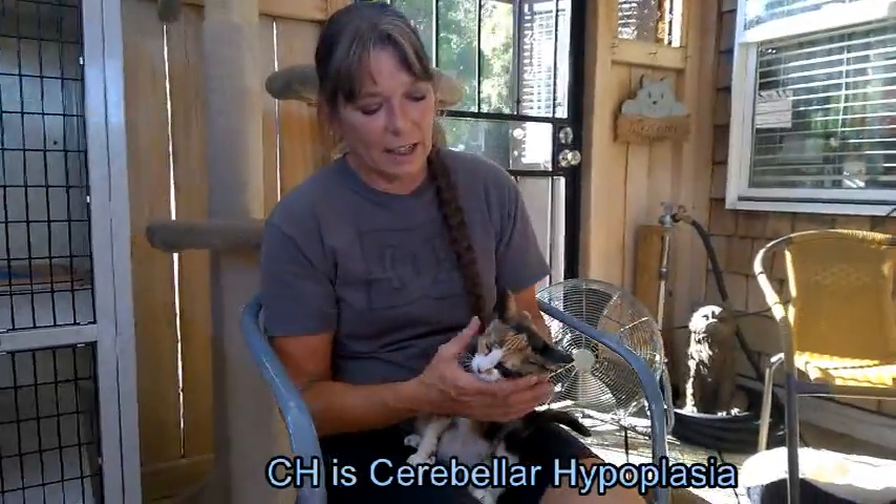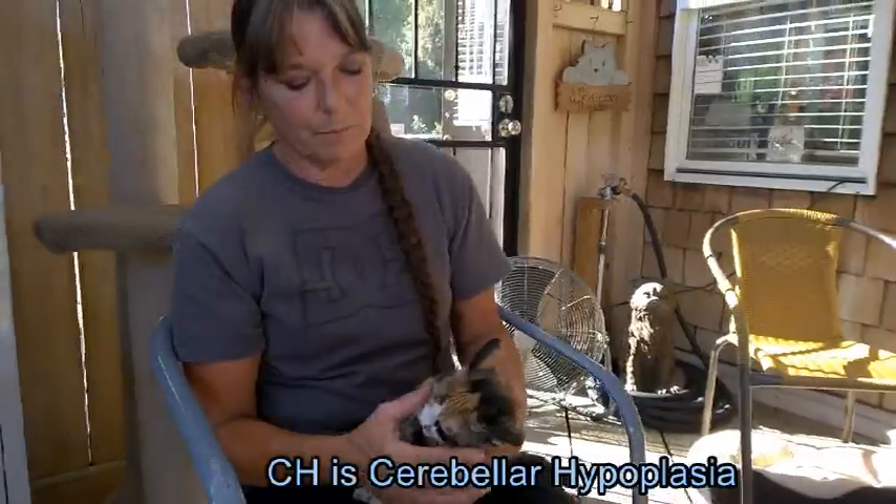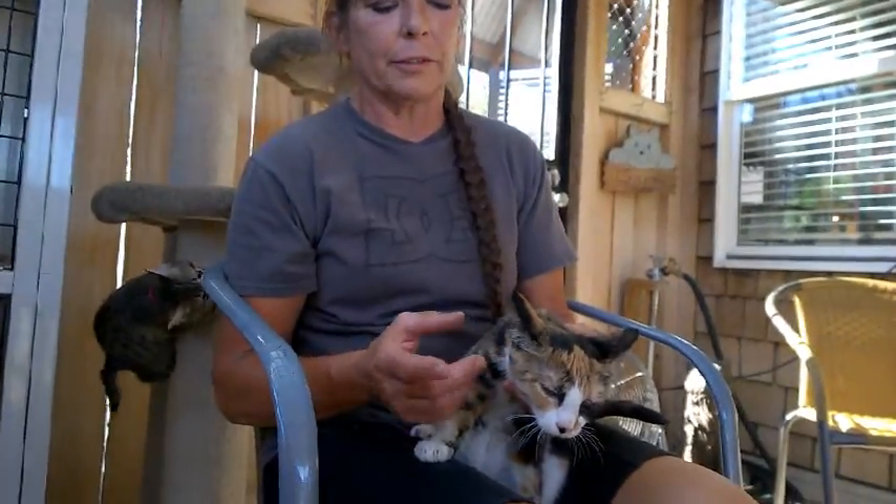Carol is a calico, short hair. She's what we call a CH kitty. Her mother was vaccinated with panleukemia, and what it does is it creates nerve damage and peripheral vision damage.